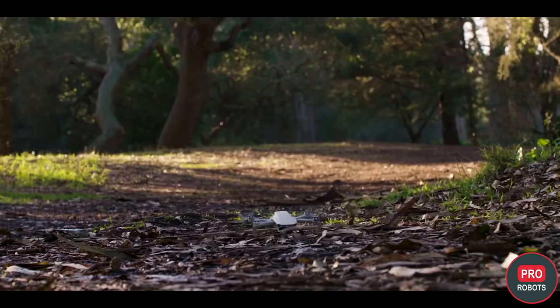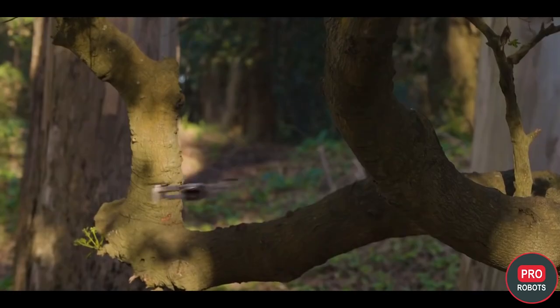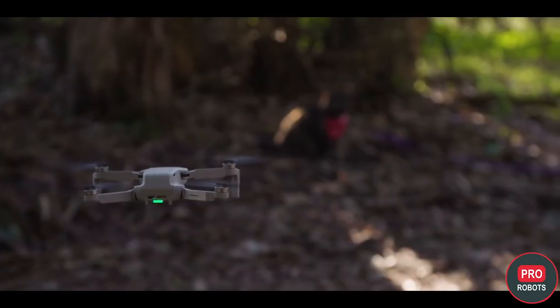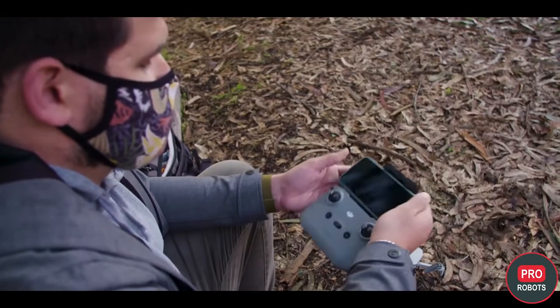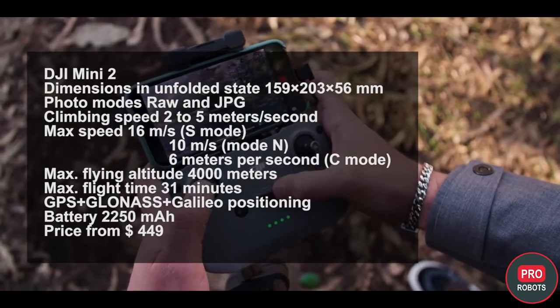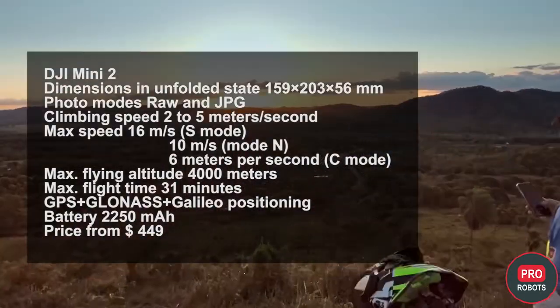Taking off and landing will require level ground, as even grass can interfere with the small drone's propellers. The Mini 2 has no internal memory and no obstacle avoidance system, and thus no collision-based flight modes, but there are automatic flight modes and you can set up a geofence within a certain radius of the remote. Despite the lack of collision sensors, the drone is great for beginners — it's stable and reliable.